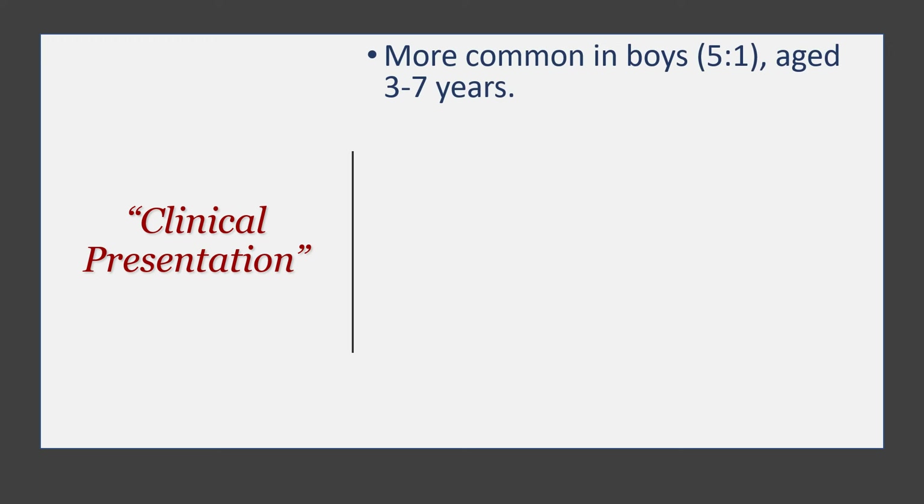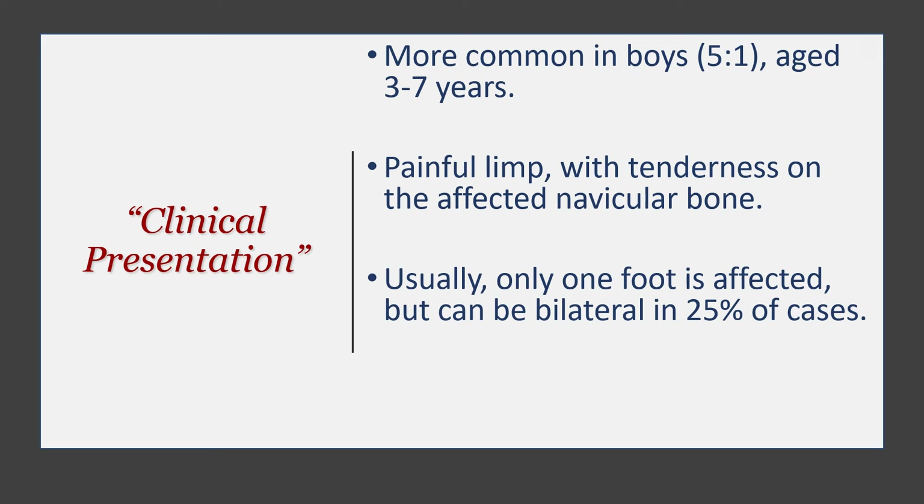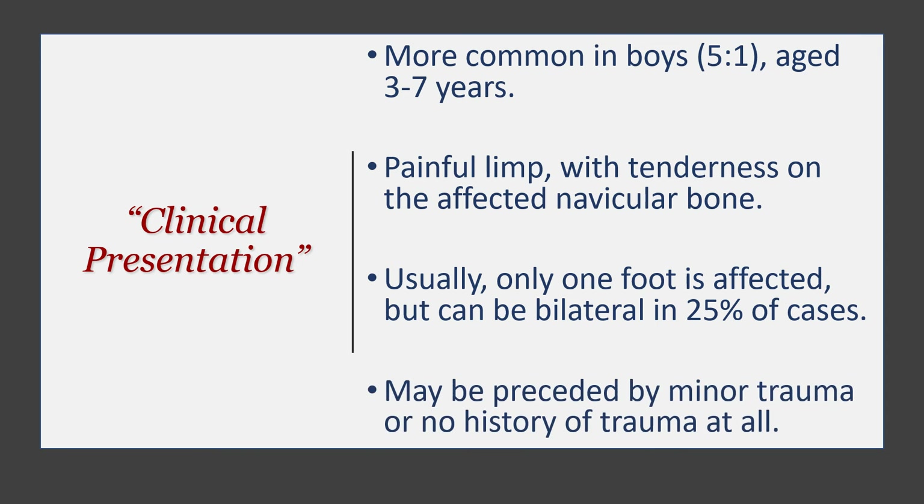The usual presentation is in boys — it affects males five to one compared to females — and the usual age of presentation is from three to seven years old. Presentation is usually a painful limp with tenderness over the affected navicular bone. Usually one foot is affected, but it can be a bilateral condition in about 25 percent of cases, and it may be preceded by minor trauma or absolutely no trauma at all.